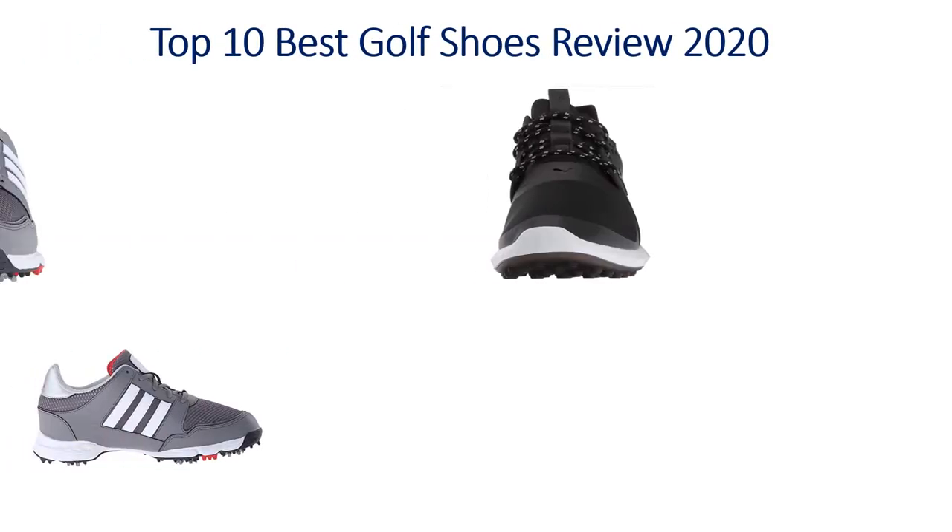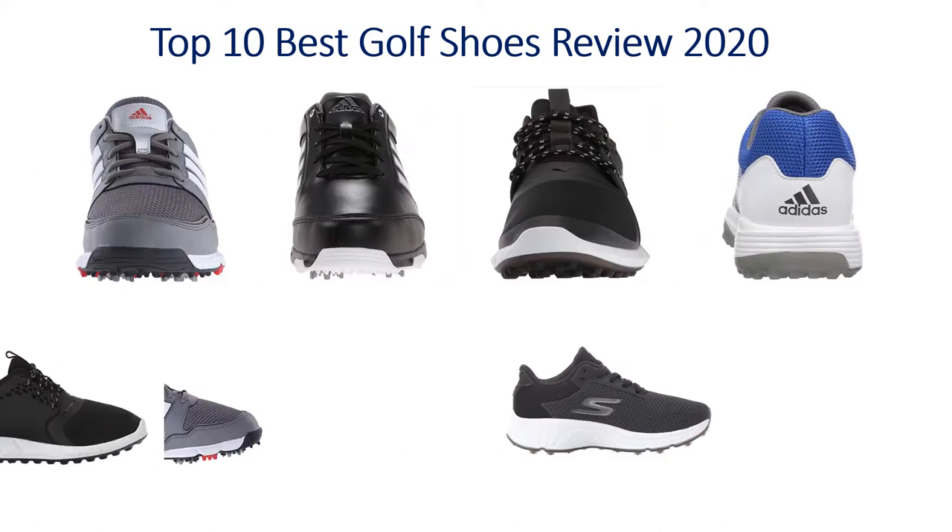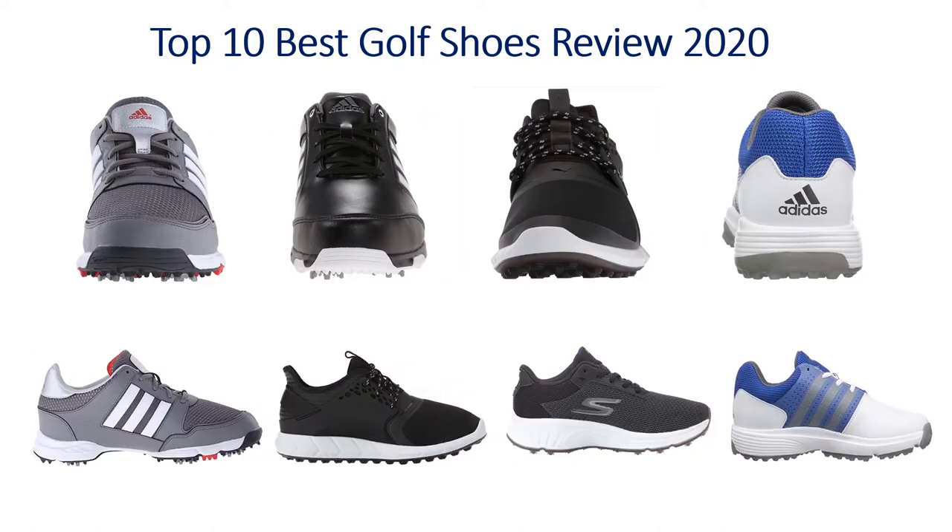Hello guys, welcome to my channel. Top 10 Best Golf Shoes Review 2020.